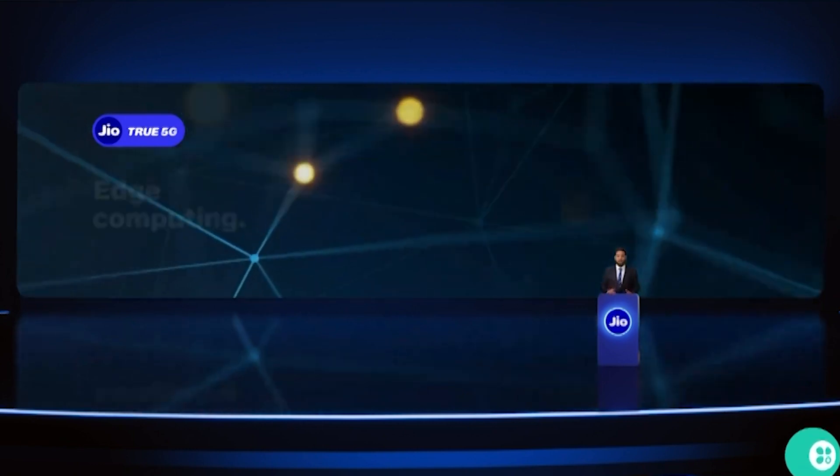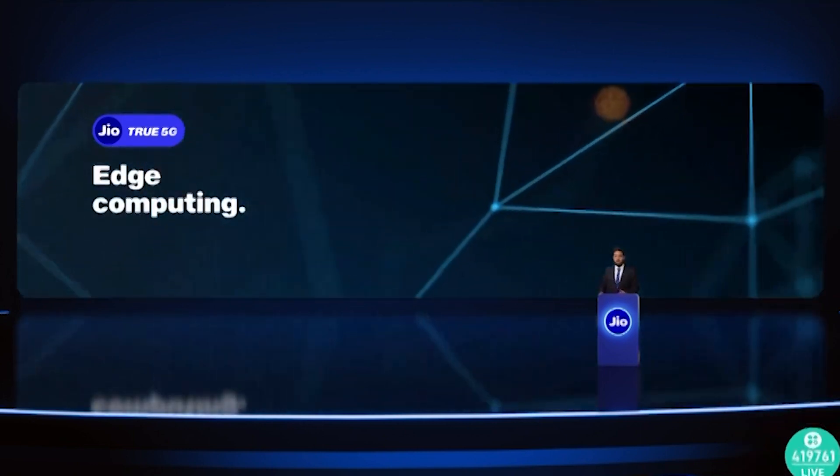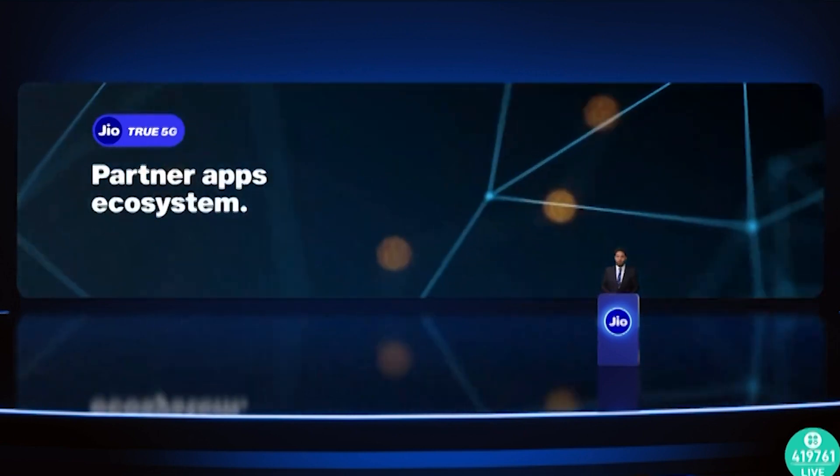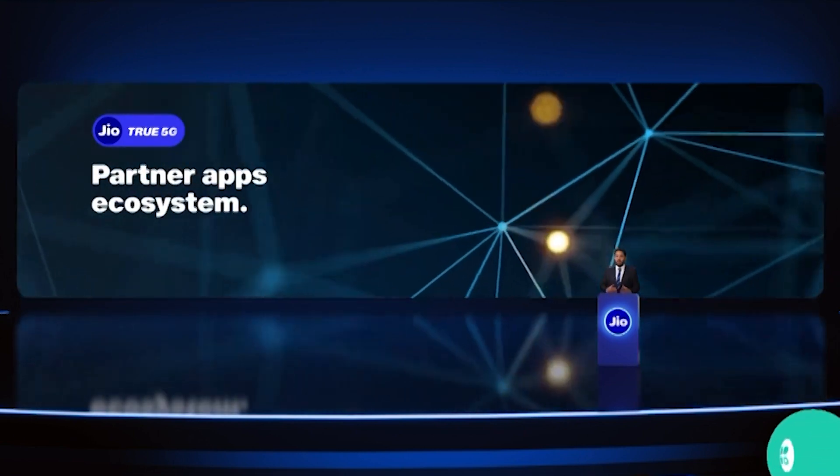deploy applications on Jio's multi-access edge compute locations, and access a diverse ecosystem of partner applications, all within a single platform.